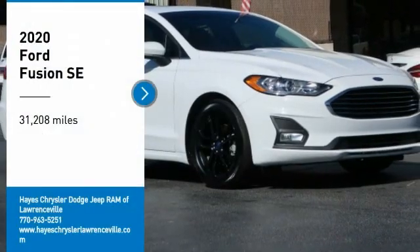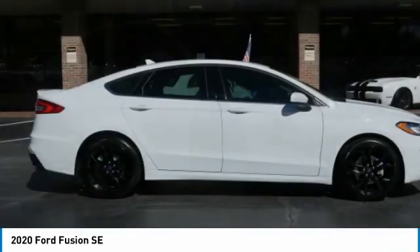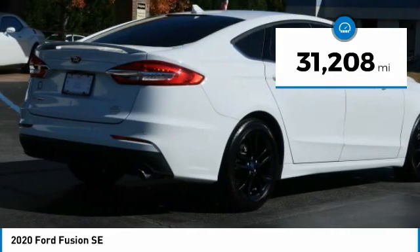Come test drive the 2020 Fusion. You can have both impressive power and great economy in a Fusion. This vehicle has less than 35,000 miles.